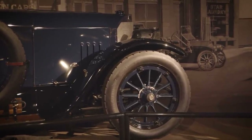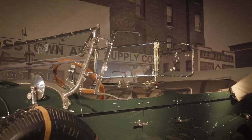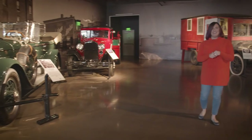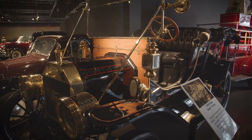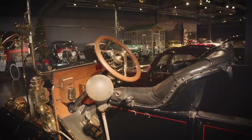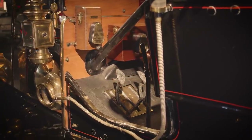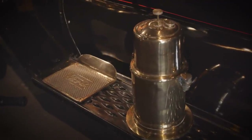Here we have our 1925 Lincoln — a Model L Touring car with the dual cowl. Of course, what museum is complete without a Model T? Obviously we would not be where we are today with automobile progressions without the Model T and the mass production it started.